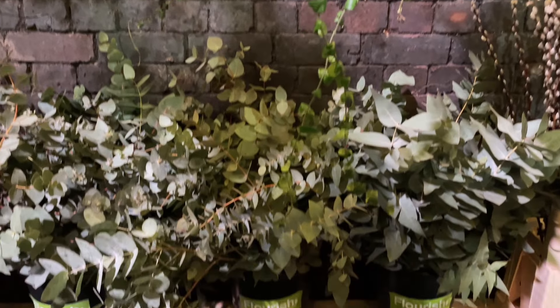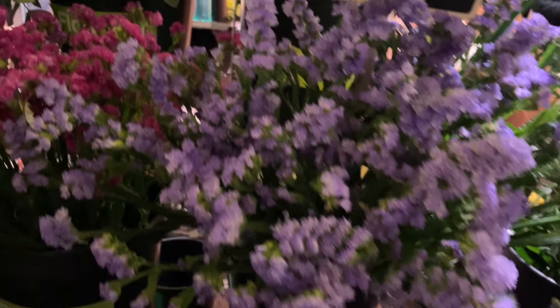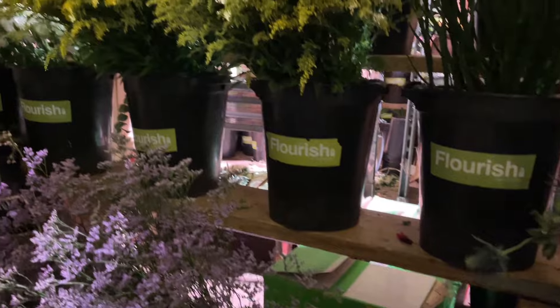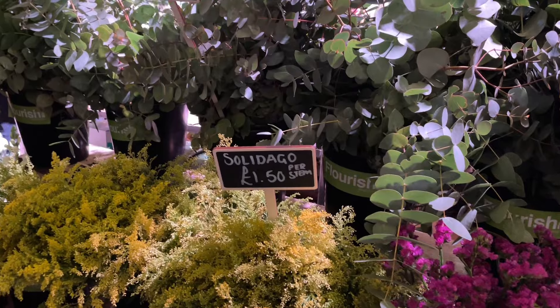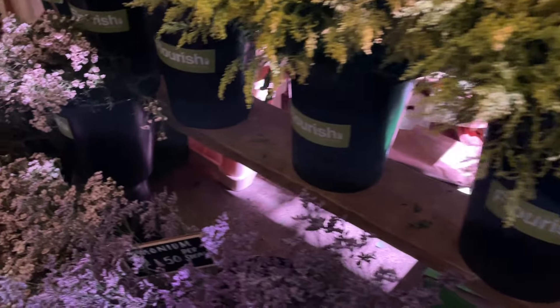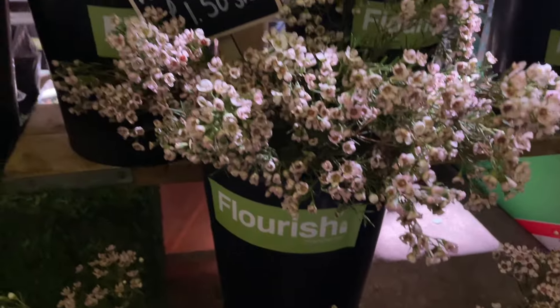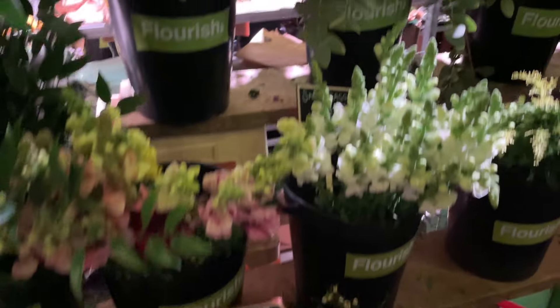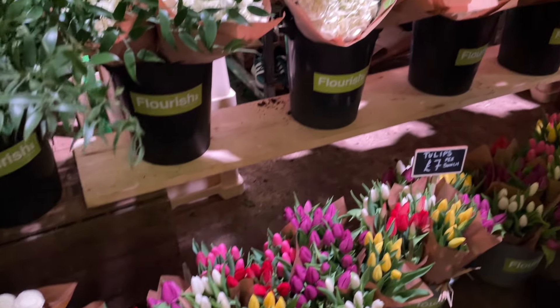They had helichrysums, straw flowers, artichokes, and a large array of different types of eucalyptus leaves. Statice, of course, which I'm growing for the first time this year, lots of different colours, eryngiums, and just so many beautiful things. More statice and solidago, which we have in our garden. Limonium in different shades, and a lovely dried wax flower — not one I'm growing but perhaps one I should look out for. All the tulips and plants were available to buy.